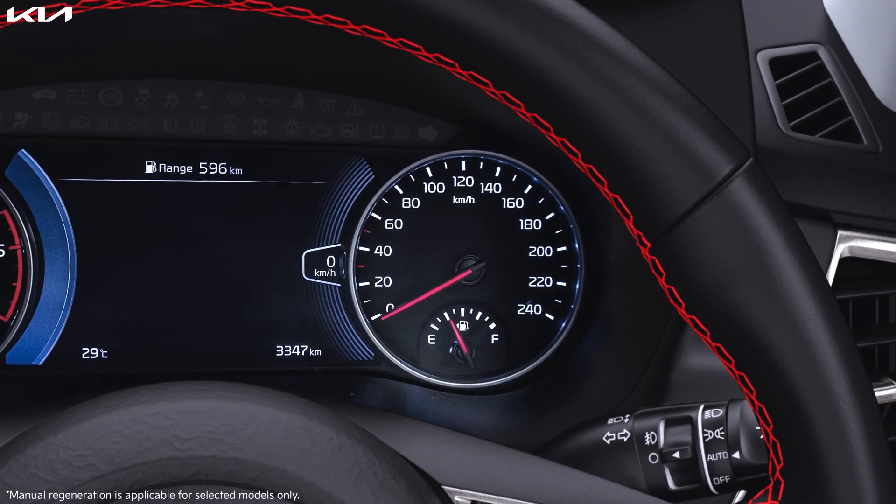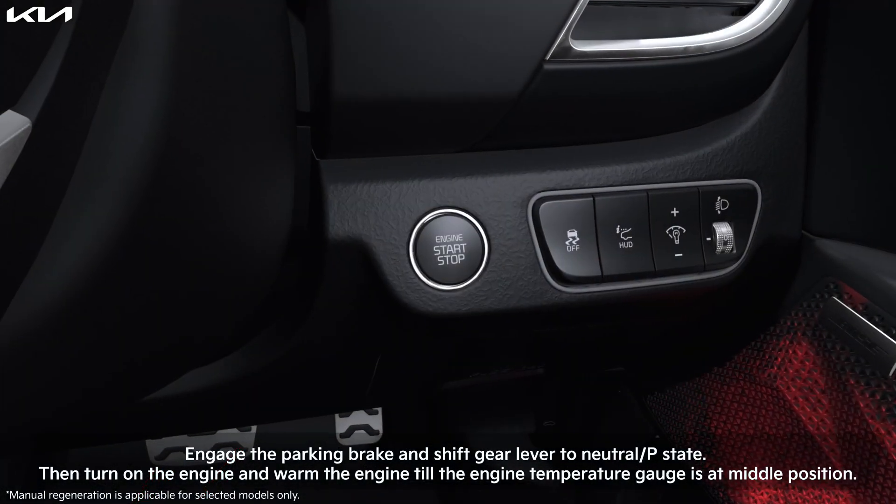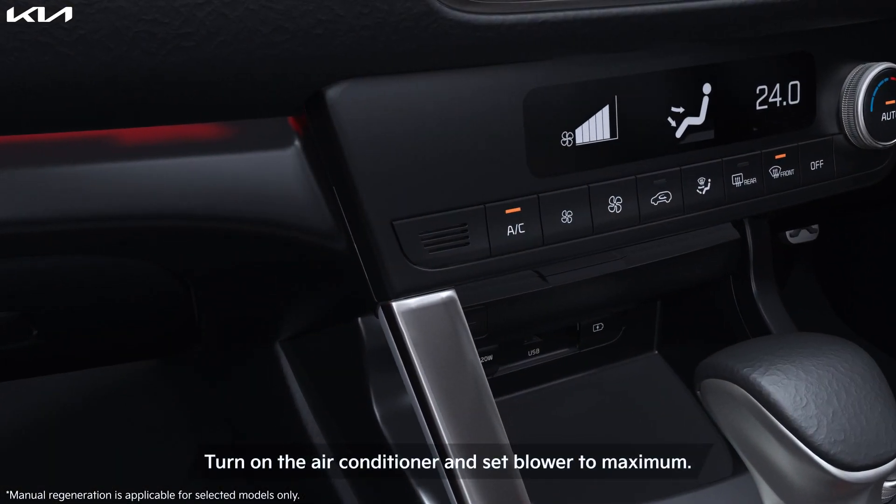For manual regeneration, park the vehicle in a safe zone. Ensure fuel is at one-fifth level and open the hood to prevent engine overheating. Engage the parking brake and shift the gear lever to neutral or park position. Then turn on the engine and warm it until the engine temperature gauge is at the middle position.